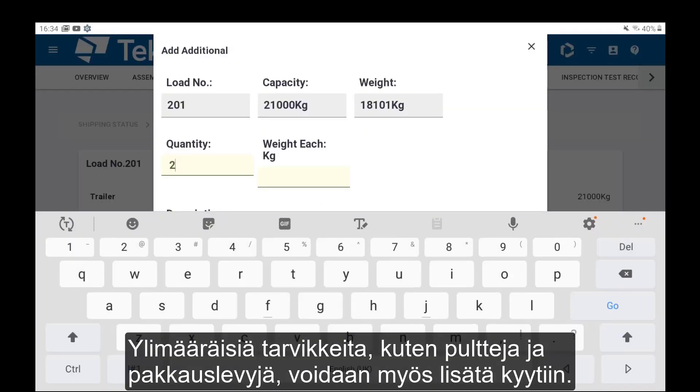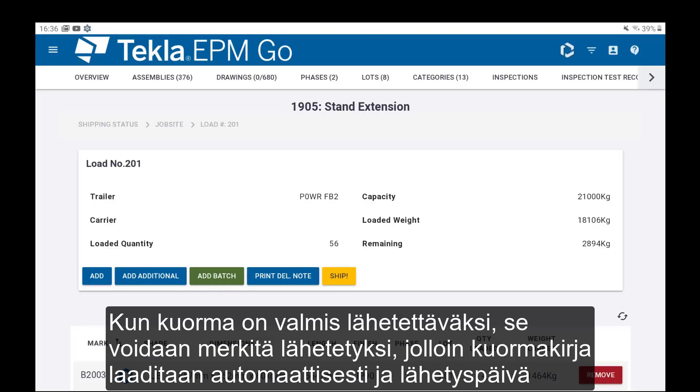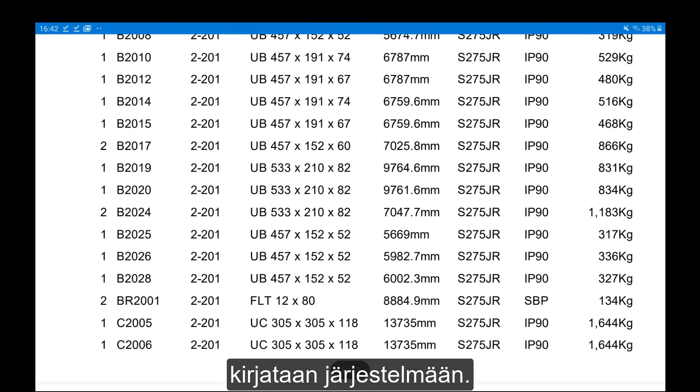Additional items can also be added to record extras such as bolts and packing plates being included on the trailer. When the load is ready to be dispatched, it can be marked as Shipped, which automatically produces the delivery note with the shipping date recorded.